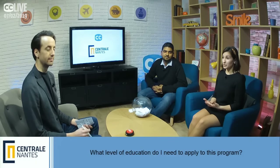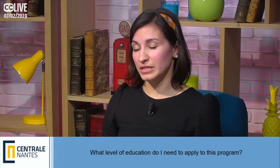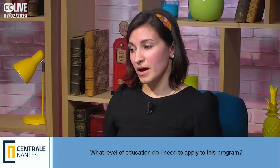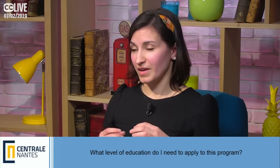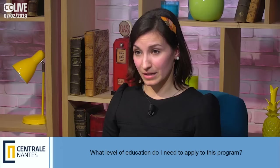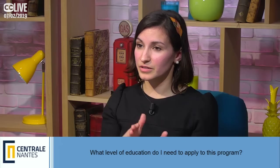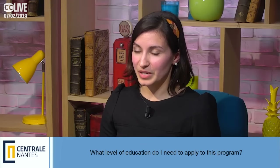What level of education do I need to apply to this program? You need a bachelor's degree, ideally in mechanical engineering, with a strong theoretical knowledge in math and mechanical engineering sciences. A degree in aeronautics is also helpful. Students who already have master's degrees or have completed one year of a master's can also apply, and whether they start at year one is evaluated on a case-by-case basis.